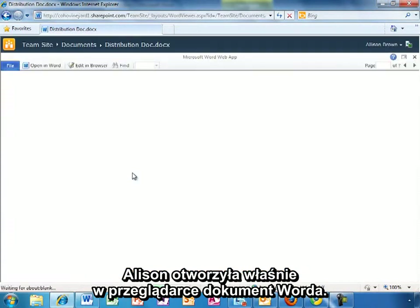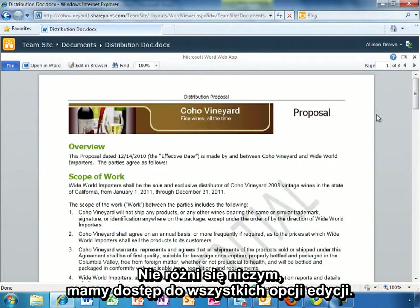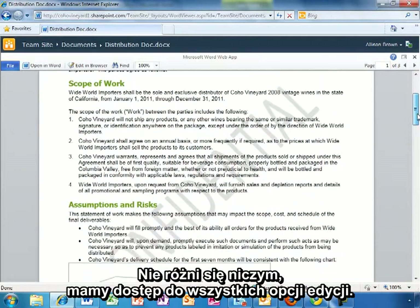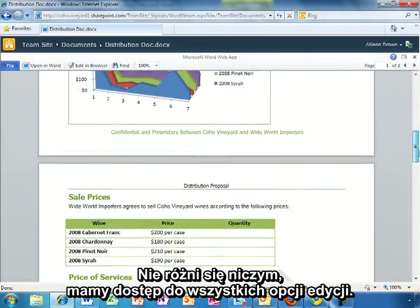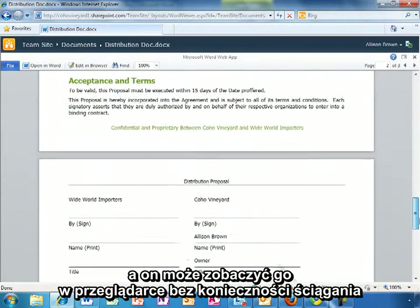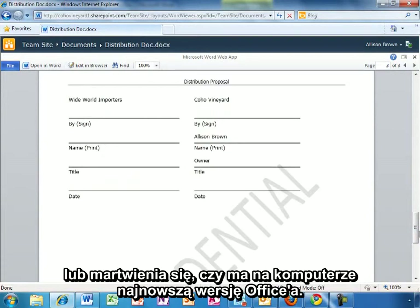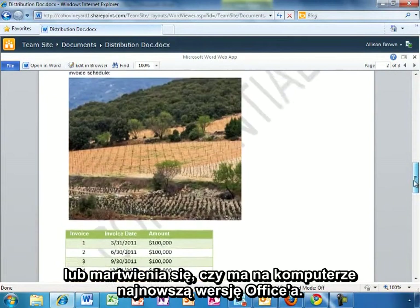Allison has opened up the Word document in the browser, and you can see it looks virtually identical to an Office document on her PC. It has all of the rich formatting — nothing is lost, you get full fidelity. She can send someone a link to this document, and they can view it right in the browser without having to download it, or without having to worry if they have the latest version of Office on their PC.